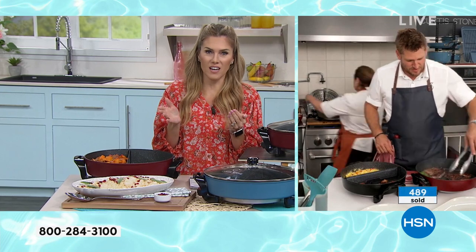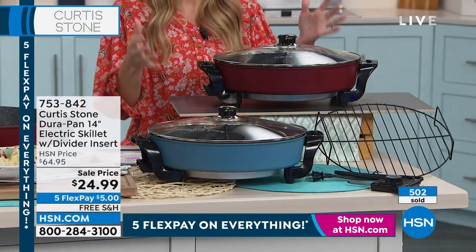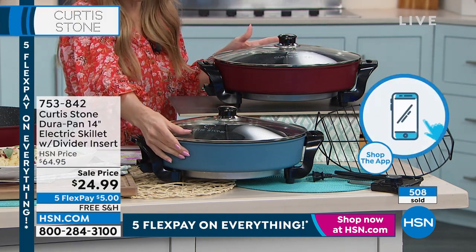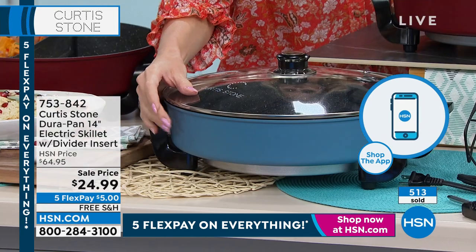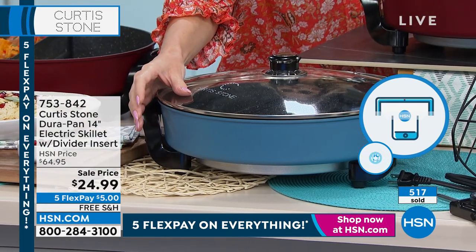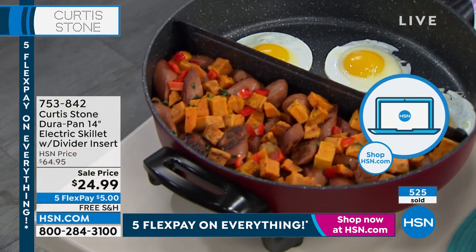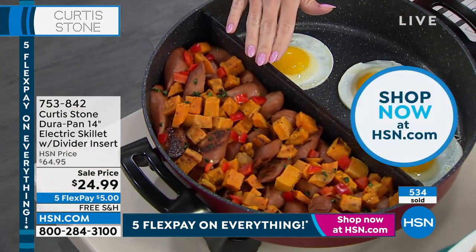You have to go to HSN.com because we can't take all your phone calls right now — they're happening so rapidly at this discounted price. Five dollars to get it home. We've sold over 500. This is your turquoise blue. The red is most limited — there's less than 100 in the red. Remember, everybody's getting the divider insert.